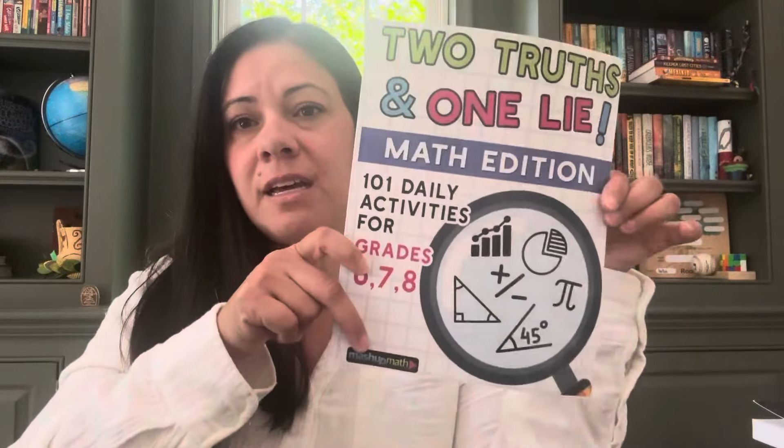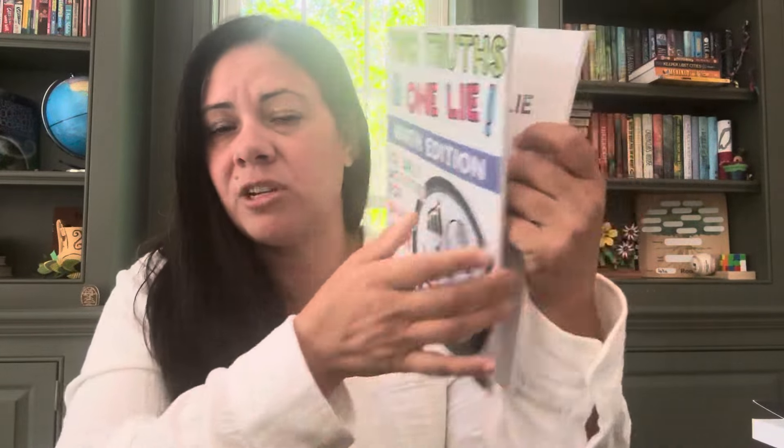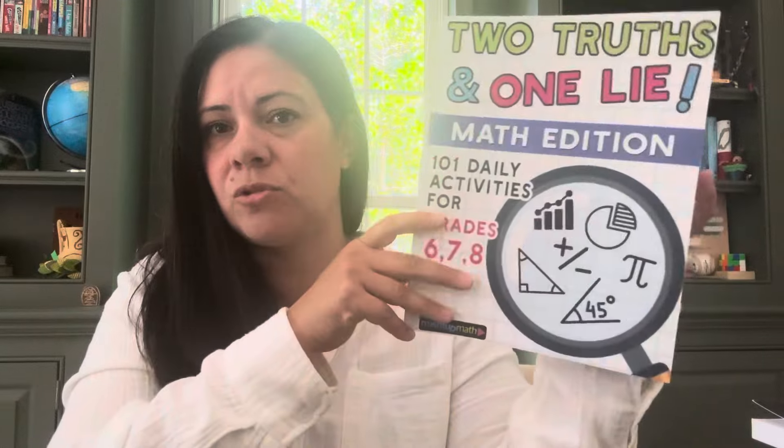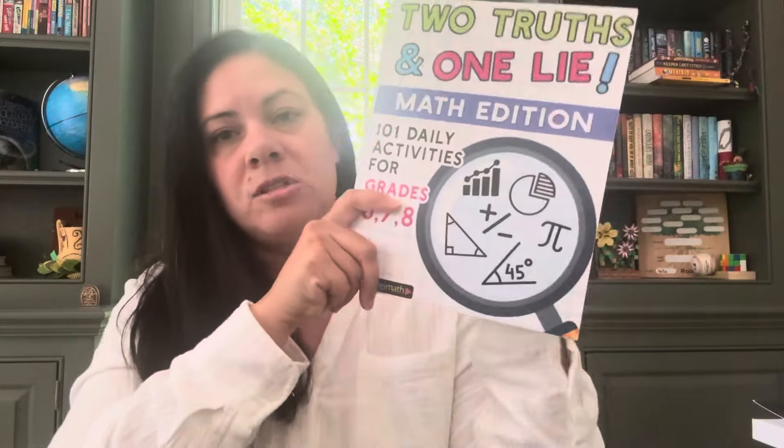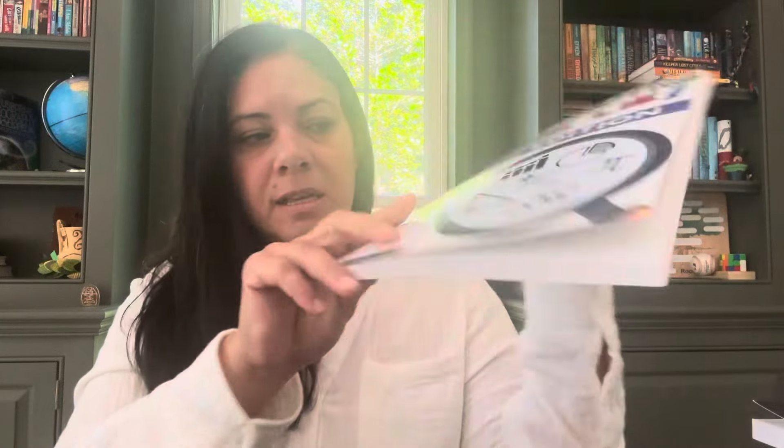Two Truths and One Lie, Math Edition — 101 daily activities for grades six, seven, and eight. It just sounded fun, like something where you have extra time and you do a Two Truths and One Lie. It reminded me a lot of that math game — you know, it's a math game with little file folders where you've got to figure out who's lying. So I'm thinking it's going to be like that.